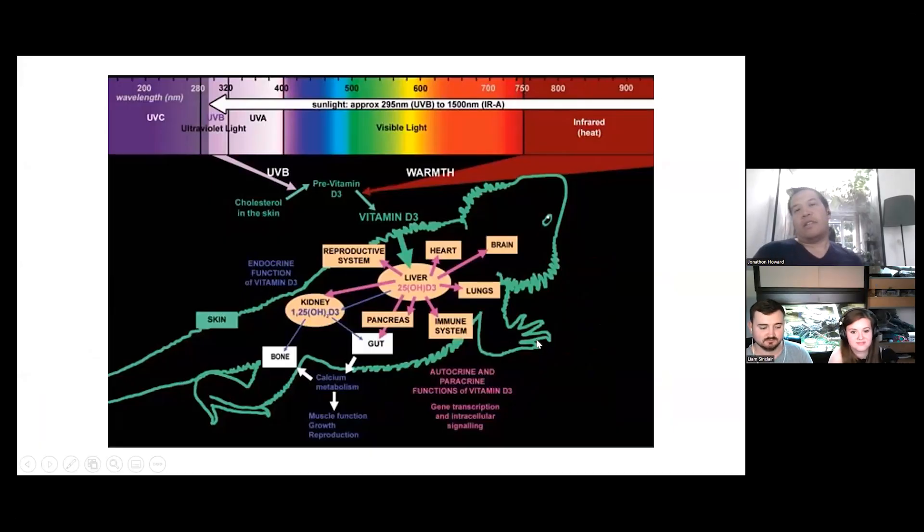So the main one that's got attention, especially in reptiles, is UVB. I'll bring up a graph — I'll be honest, I borrowed it from Dr. Francis Baines, the world's expert in reptile UV. This is an image that Dr. Francis Baines put together and, in the context of bearded dragons, you can't get a better diagram than this. It's got the bearded dragon right there.